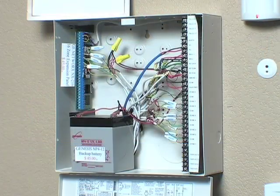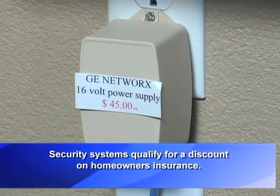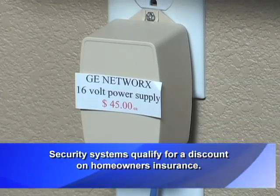Hi, this is Dana and today we're here to talk about security. What we have here is the CADEC system from GE. This system has a lot of different things you can do with it as far as just monitoring the doors, windows, motion sensors. You can add heat detectors, sump pump detectors — a lot of different things you can do with the system to keep your house secure.